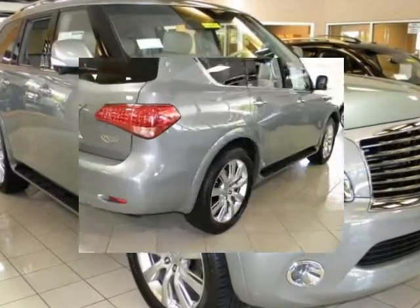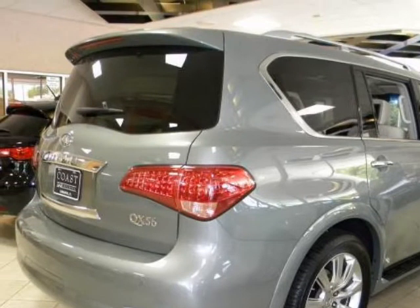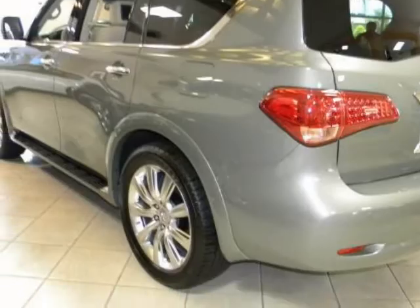We think you will love this new 2011 Infiniti QX56 2WD 4-Door 7-Passenger. It comes fully equipped with B93 Roof Rail Cross Bars,